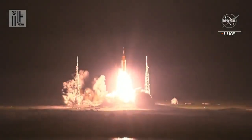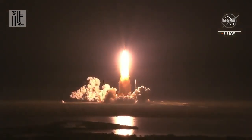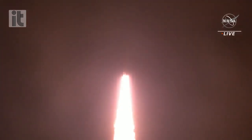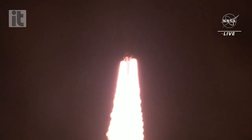We rise together back to the moon and beyond. All four RS-25 engines on the core stage and two solid rocket boosters now propelling the vehicle at 128 miles per hour.